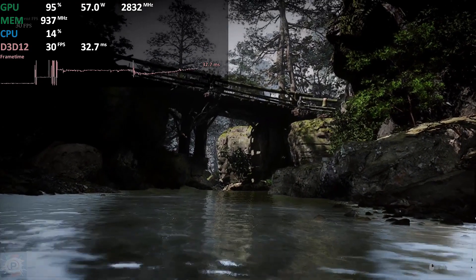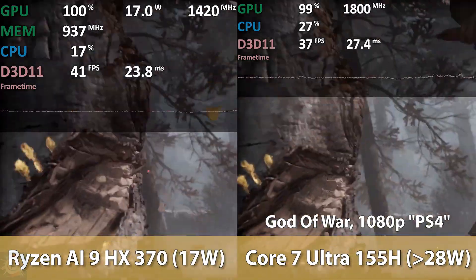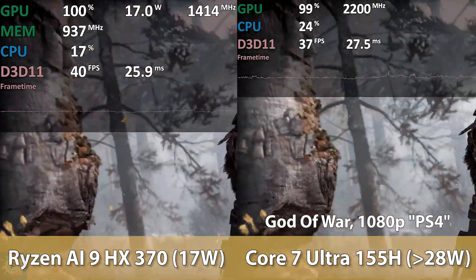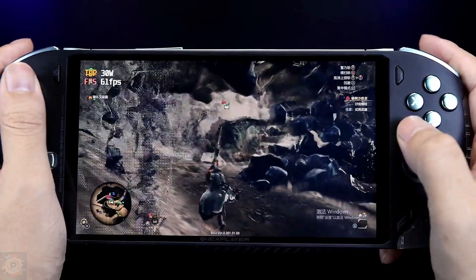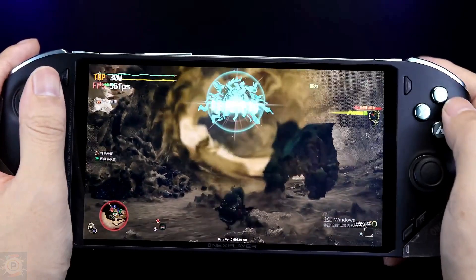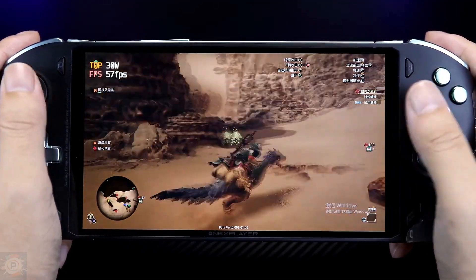Simply put, it's a suitable contender for one of the best Steam Deck alternatives, beating impressive options like the Asus ROG Ally, the Lenovo Legion Go, and the Steam Deck OLED itself. We've seen 1X Player offer an inspired design before with the 1X Player 2 Pro, which used the purple and green theme of the famous EVA 1. However, the 1X Fly Phone Pro also launched an EVA 2 edition which, as the name suggests, takes inspiration from Asuka's red and orange EVA unit.